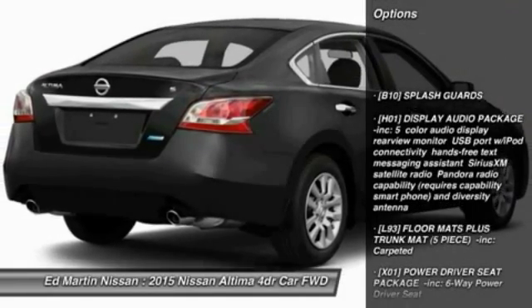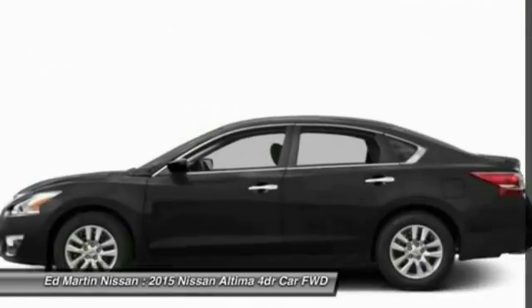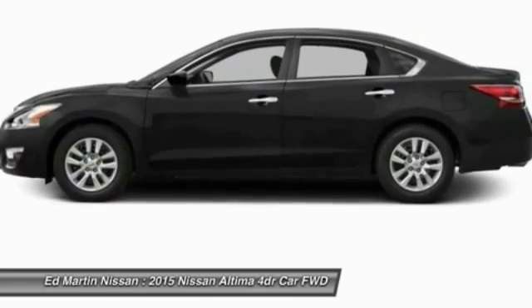Stability control. Traction control. Anti-lock braking system. Steering wheel audio controls. Air conditioning. Adjustable steering wheel. Power steering. Driver airbag. Keyless entry. Four-wheel disc brakes.